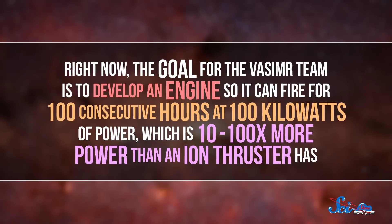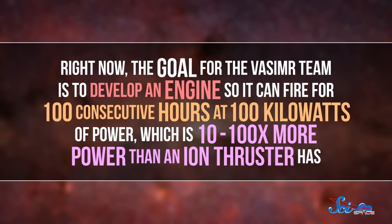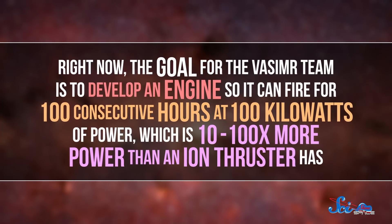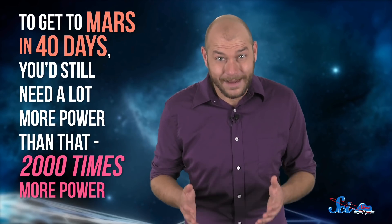Right now, the goal for the VASIMR team is to develop an engine so it can fire for 100 consecutive hours at 100 kW of power, which is 10 to 100 times more power than an ion thruster has. To get to Mars in 40 days, you'd still need a lot more power than that — like 2,000 times more power. And that's probably where a nuclear reactor would come in. But for now, 100 kW is a good start.